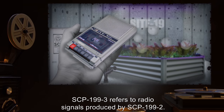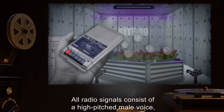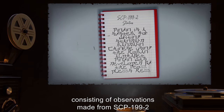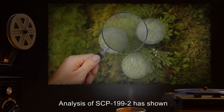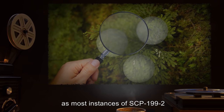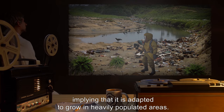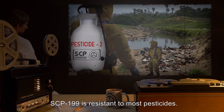SCP-199-3 refers to radio signals produced by SCP-199-2. All radio signals consist of a high-pitched male voice speaking in Mandarin Chinese, giving analysis reports consisting of observations made from SCP-199-2, and status reports of SCP-199-2 itself. Analysis of SCP-199-2 has shown that neither the source of the voice nor the radio signals exist, as most instances of SCP-199-2 are empty. SCP-199 seems to thrive in polluted environments, implying it is adapted to grow in heavily populated areas. In addition, SCP-199 is resistant to most pesticides.